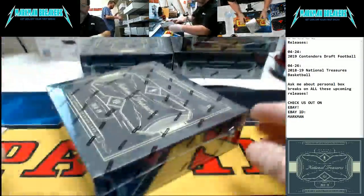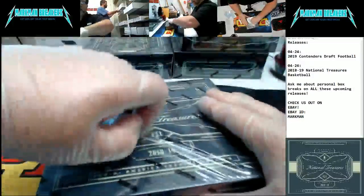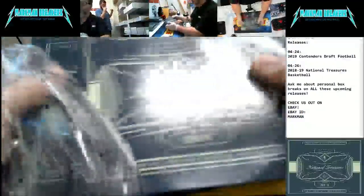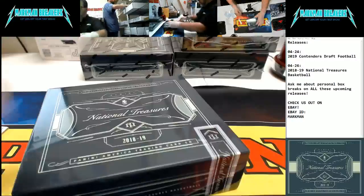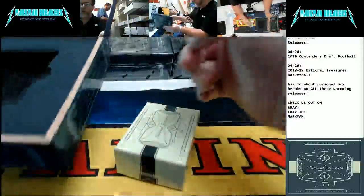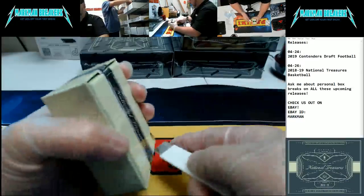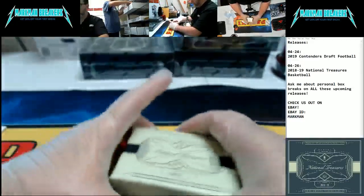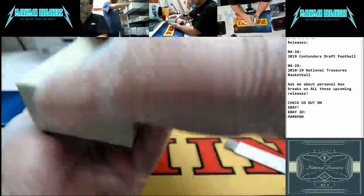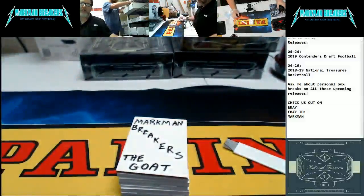Here we go — Kevin, what's up? Kevin King. All right, let's rock and roll. National Treasures Basketball, four box sealed case. Let's party hardy. This stuff is awesome, so much fun to break. Here we go — print plate on the bottom, as always. Love to see one of those autographs, but we'll take what we can get.